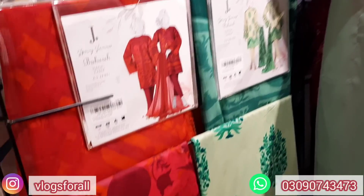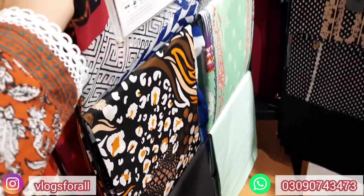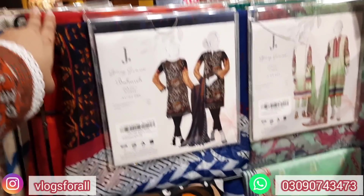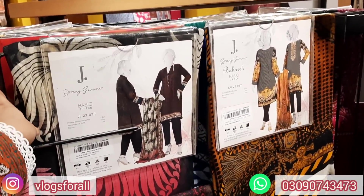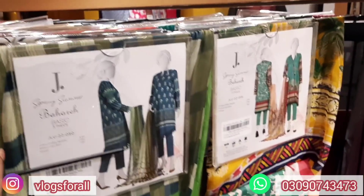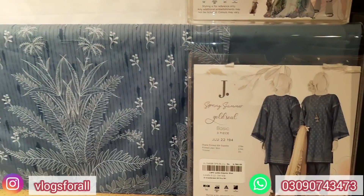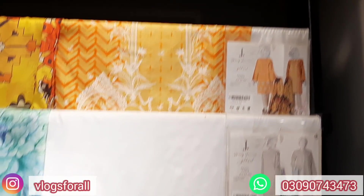Next, this is also a 3-piece with dupatta chiffon at 2,990. This is a great print at 2,990, also a 3-piece with dupatta chiffon. Next, the price is 3,390 with dupatta chiffon, printed. Now I have a big pink one — the price range is 2,990. Here are three pieces of dupatta chiffon at 3,790. This is also dupatta chiffon at 3,790.